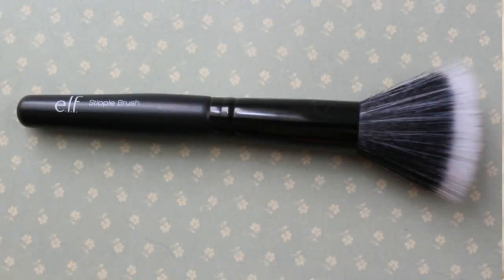The main motivation for the order was this brush here — the ELF stipple brush, and this is the larger one. The smaller ones you can pick up anywhere — Walmart, Target — for three dollars, but the larger ones I just can't find in store. I like to use these for powder products.